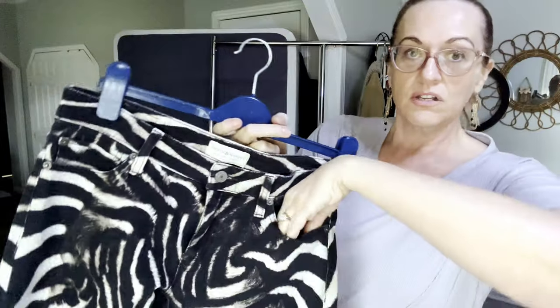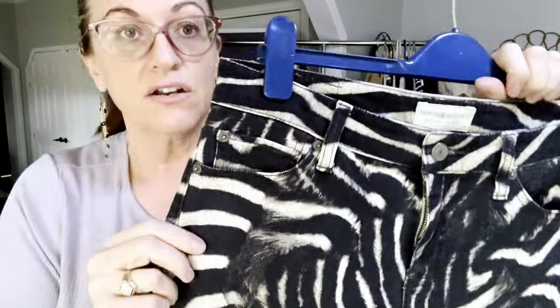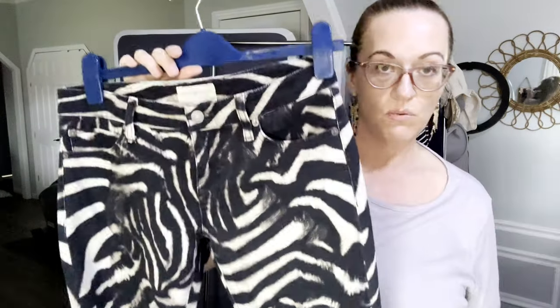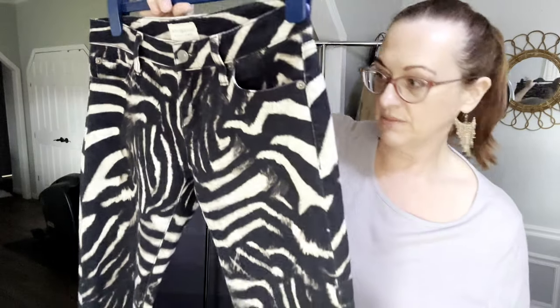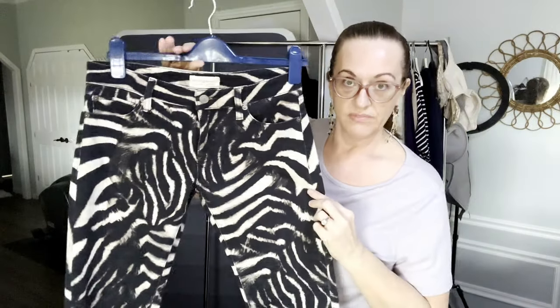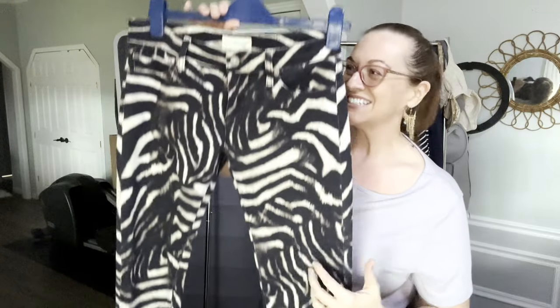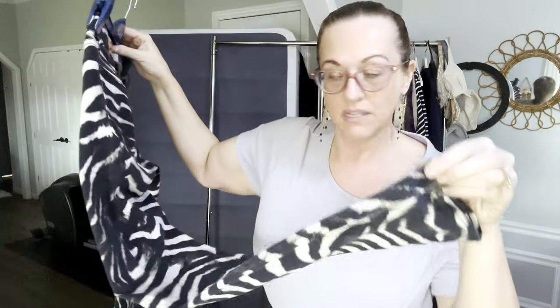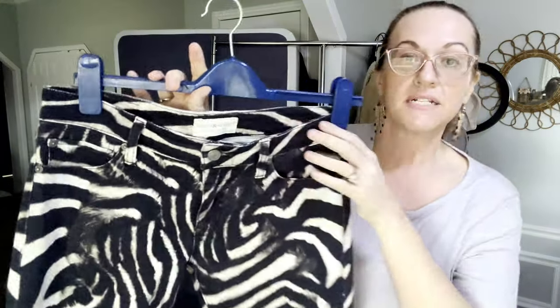I also have some vintage Denim & Supply Ralph Lauren with an animal print, low-rise, tiny little zipper. A little tip: if you're looking to tell men's from women's, stick your finger in the front pocket — if it's a short little pocket it tends to be women's, and if it's a super long pocket it tends to be men's. Not foolproof, but works nine out of ten times. These are a size 27 women's waist with a vintage Denim & Supply Ralph Lauren back pocket — really cute.